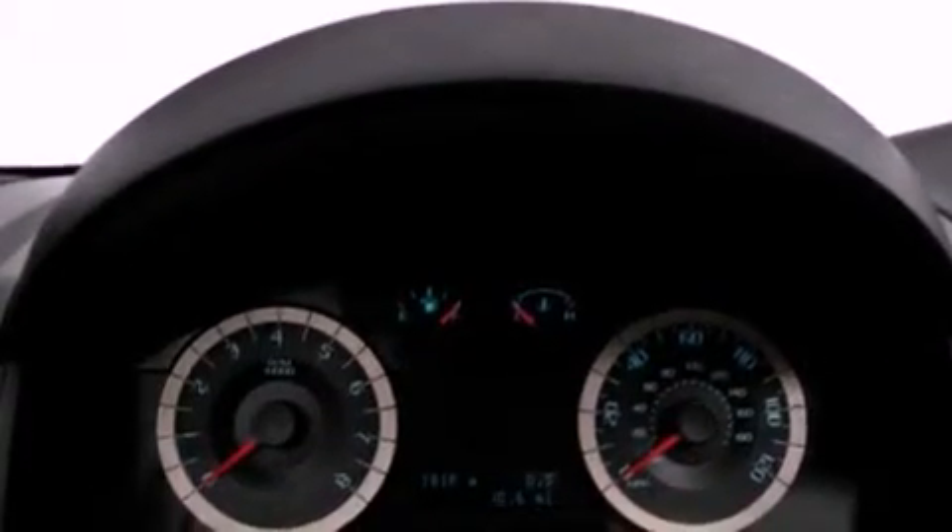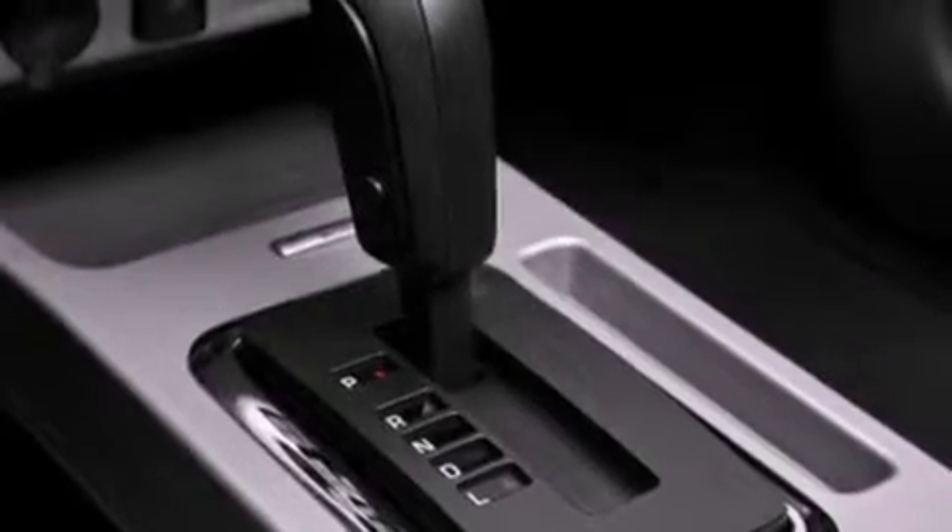Its top features include a power driver's seat, cruise control, an auto-dimming rearview mirror, a CD player capable of reading MP3s, and a leather-wrapped steering wheel.